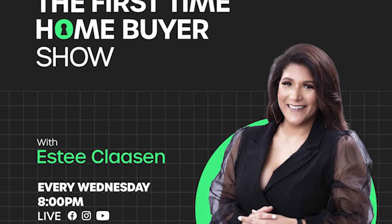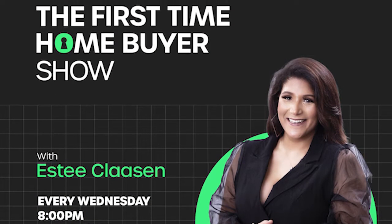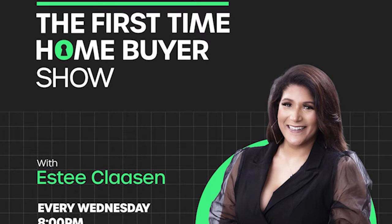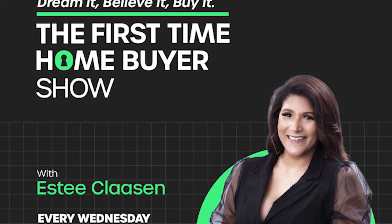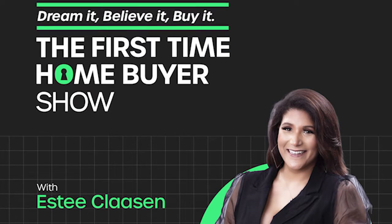And last but not least, we do have the First Time Home Buyer Show. Are you looking to build your property portfolio? Are you looking to make that first investment and purchase that first home? Well, this is the show for you — that's every Wednesday night at 8pm.